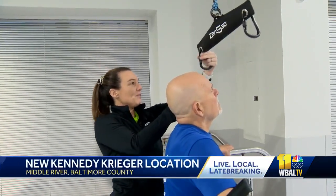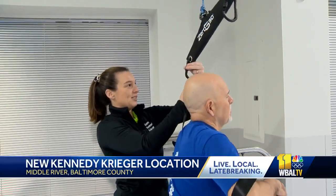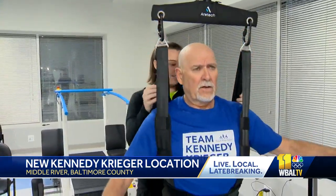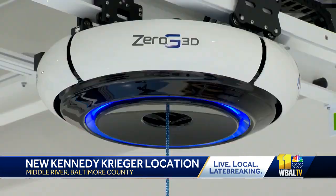Have you been on the CRG before? Yes, ma'am. At Kennedy Krieger Institute's New Middle River location, Jerry Searson is using a first of its kind in the world, zero-gravity 3D gait trainer.